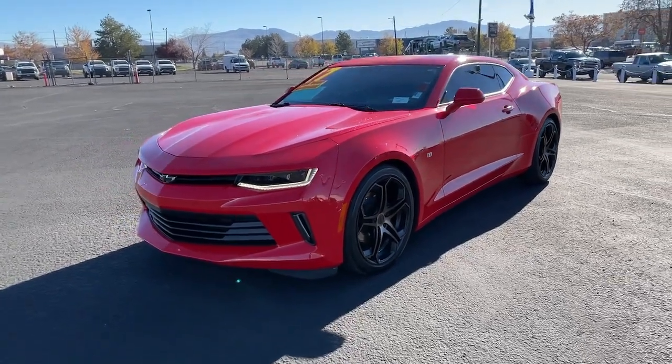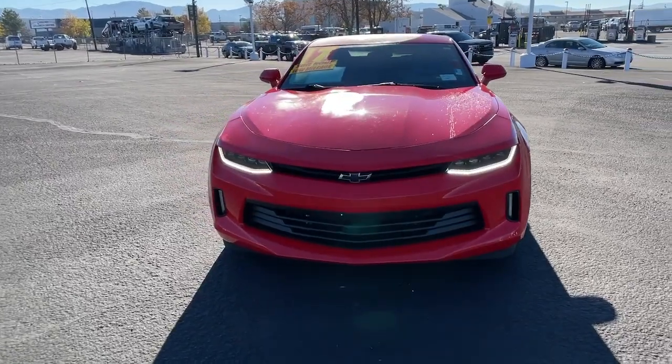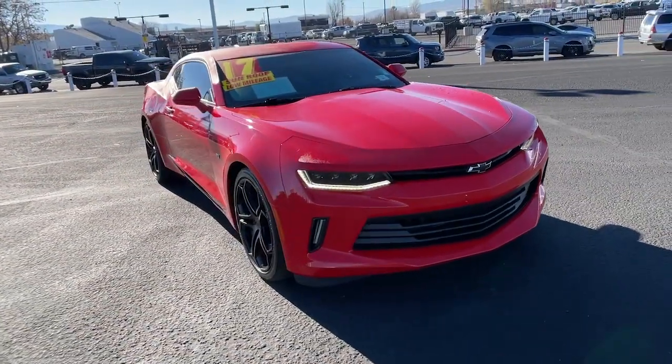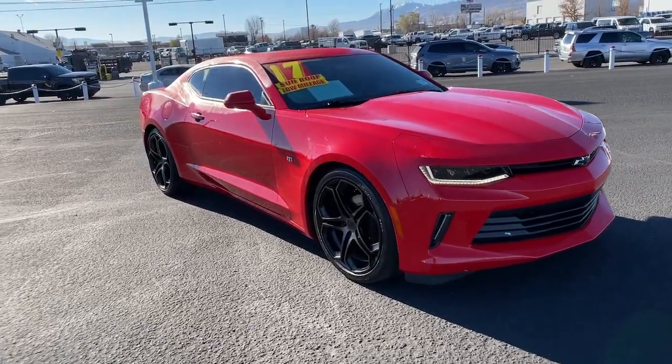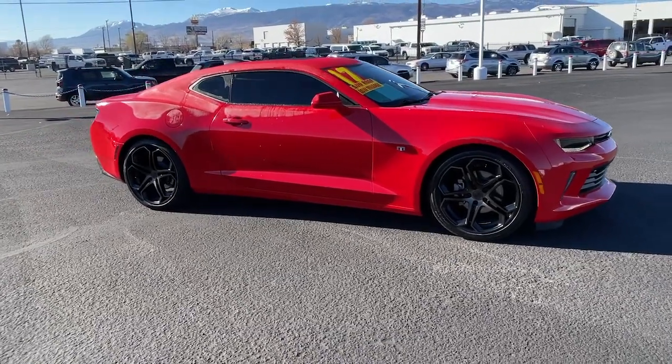Look no further than the 2017 Chevrolet Camaro. Quench your thirst for exhilaration in the legendary Camaro, the athletic performer with an aggressive stance and driver-centered technology. Set your rebellious spirit free in the Camaro. Take it out on the open road today.